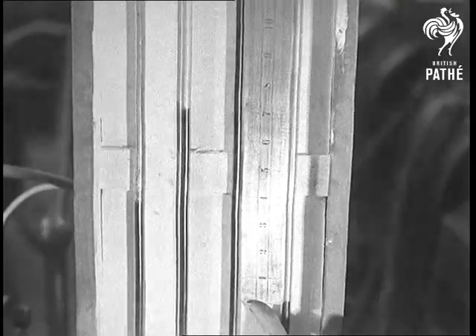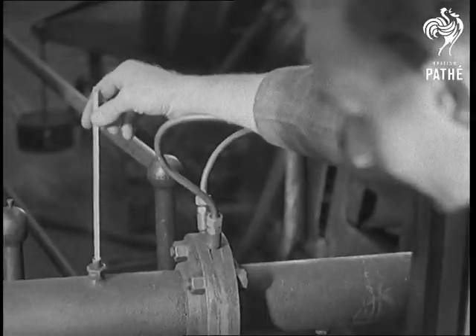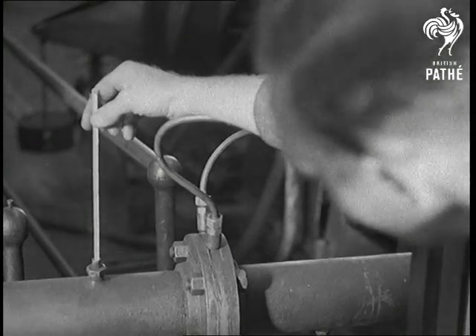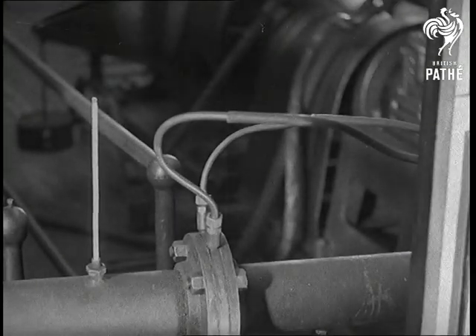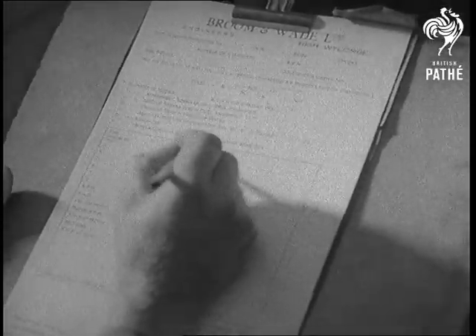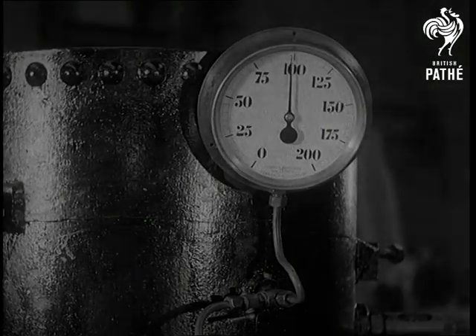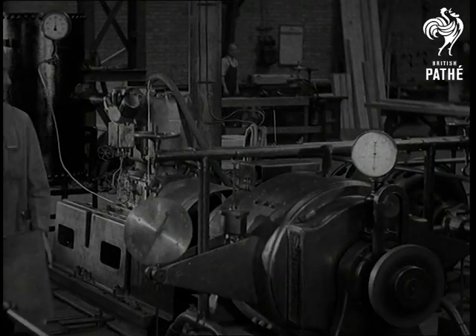This shows the output of free air per minute, measured by the low pressure nozzle test. The temperature of the air at the nozzle is taken and when all tests have been made, the results are calculated. Finally, with the pressure gauge showing the rise and fall in pressure, the automatic air governor is adjusted.